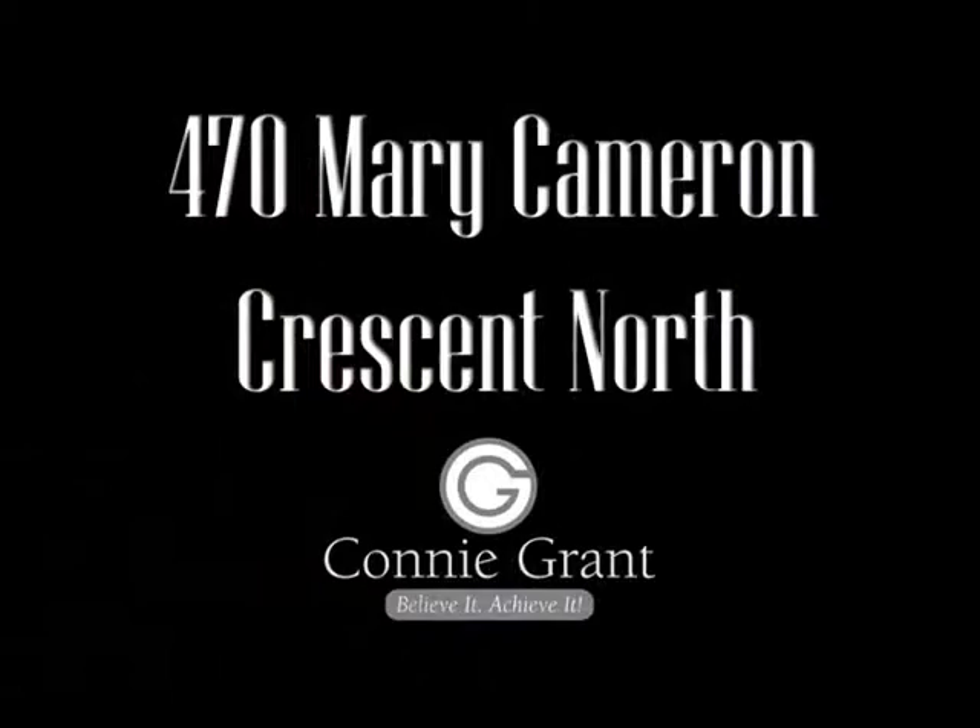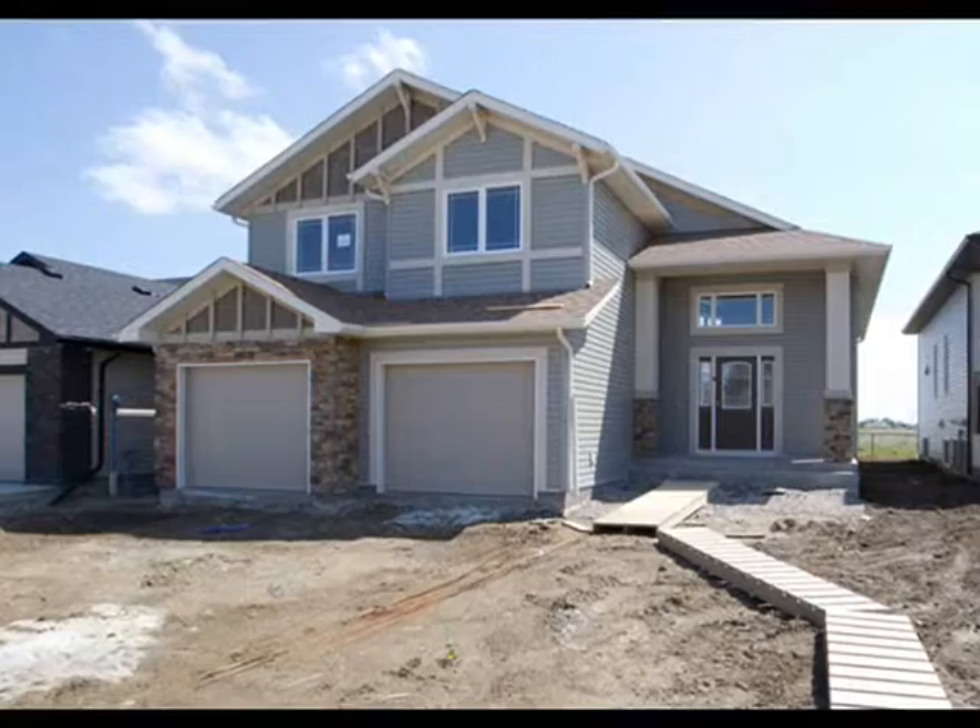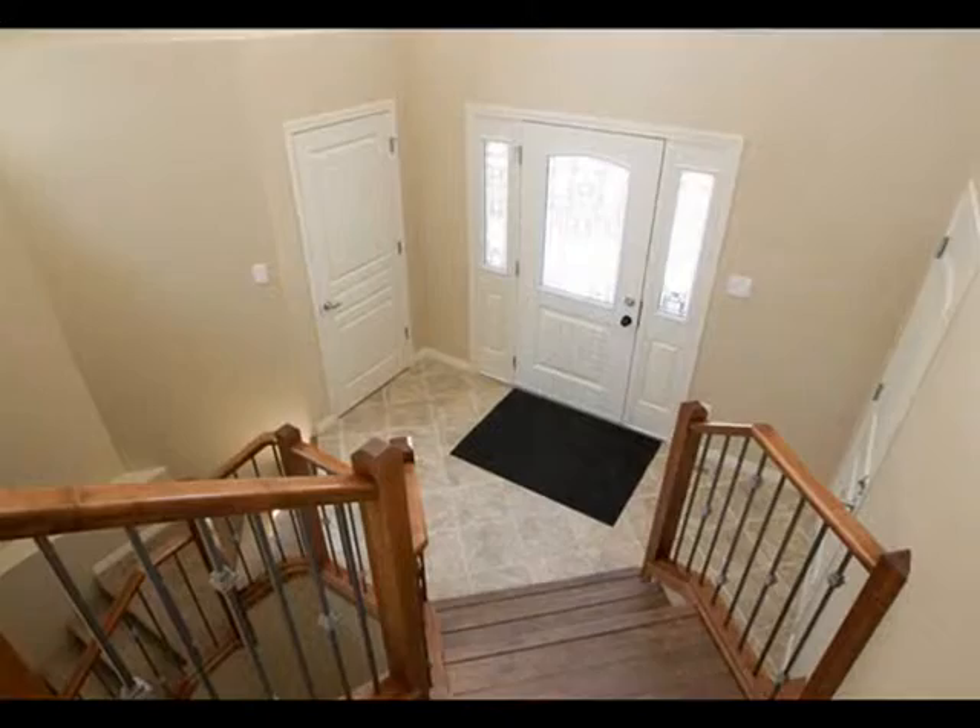Welcome to the Galco Silverado in the up-and-coming neighborhood of Legacy Ridge. Located off of 26th Avenue North and Lettuce Perry Road North in the Pinoquin Park area, you will find 470 Mary Cameron Crescent North.